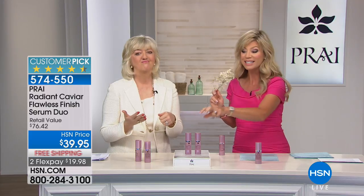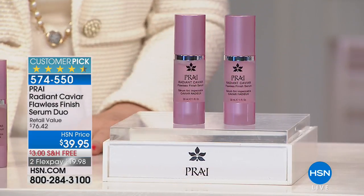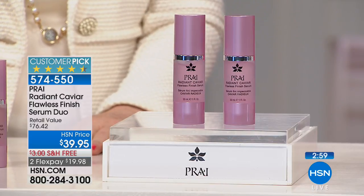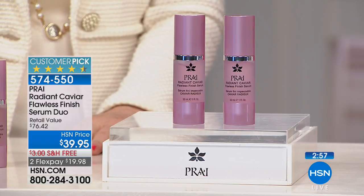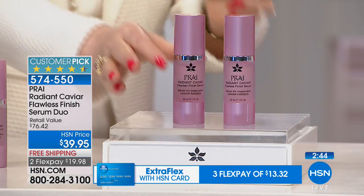Each one is $49.95. Today, for $10 less than you can buy one, with free shipping and handling, you're going to get two. Don't forget, if you're a new customer at HSN, we've got the biggest brands, the best prices, the latest technology, and BOGOs. You don't see BOGOs at department stores — only here at HSN. Buy one, get one for free — actually, for $10 less than you can buy one. That's crazy, girls.